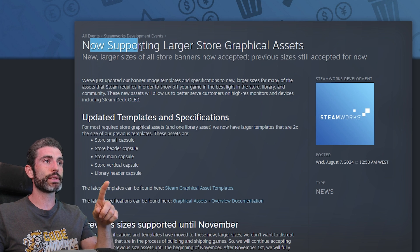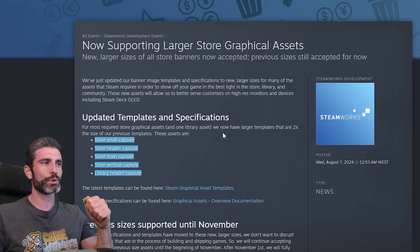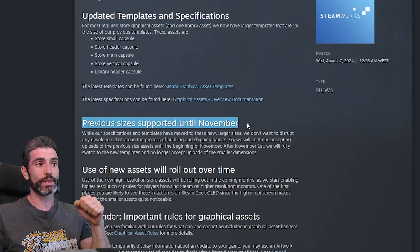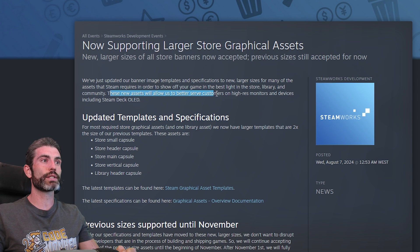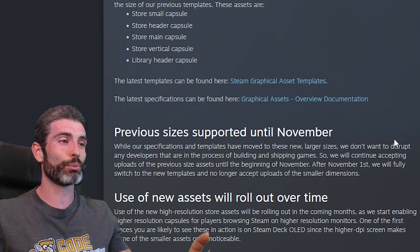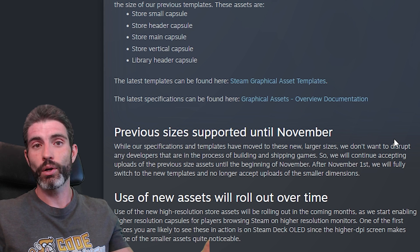The second bit of news is that Steam is now supporting larger store graphical assets. They are updating the size requirements to about 2x the previous templates. So all of these capsules — those little images that show up — now need to be 2x bigger. Thankfully, previous sizes are still supported at least until November, so you don't need to immediately change everything. But if your game is launching after November 1st, they will fully switch to new templates and no longer accept uploads of the smaller dimensions. This is mainly to better serve customers on high-res monitors and devices, including the Steam Deck OLED.